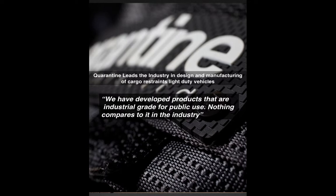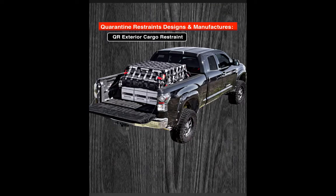Quarantine meets and surpasses these needs and has developed products that are industrial grade for public use. Nothing compares to it in the industry. Quarantine Restraints has two core product lines: the exterior cargo restraint system for the half-ton truck bed, and the interior cargo restraint system for the back seat of vehicles.